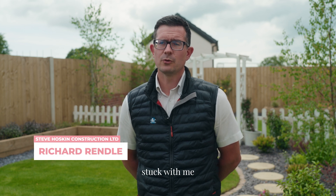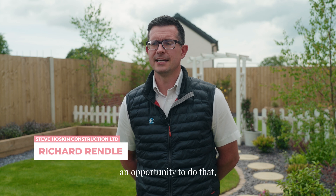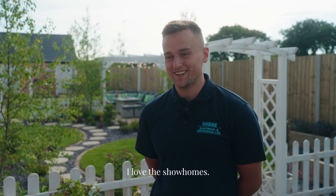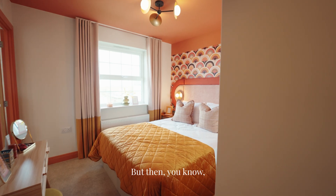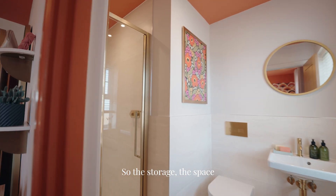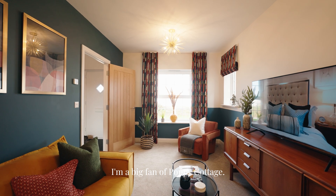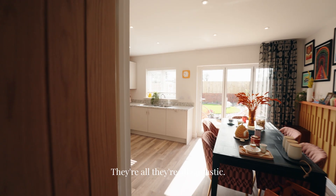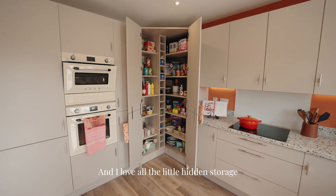One thing that's stuck with me having looked in the show homes today — which I don't get much of an opportunity to do — is the high ceilings. That's something we don't see a lot of. I love the show homes; they're quirky, retro, the colours are bold. But when you strip all those things back and look at the storage and the space you get, it all just comes together lovely. I'm a big fan of Poppy Cottage — that was my favourite house type, although they're all fantastic — and I love all the little hidden storage spaces.